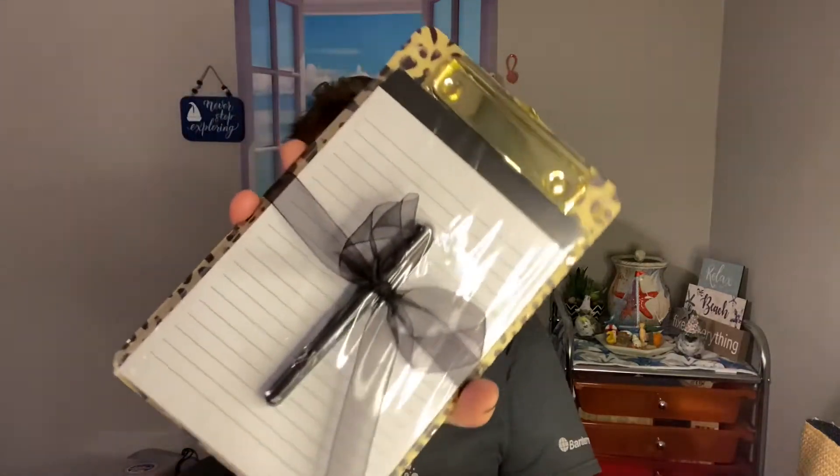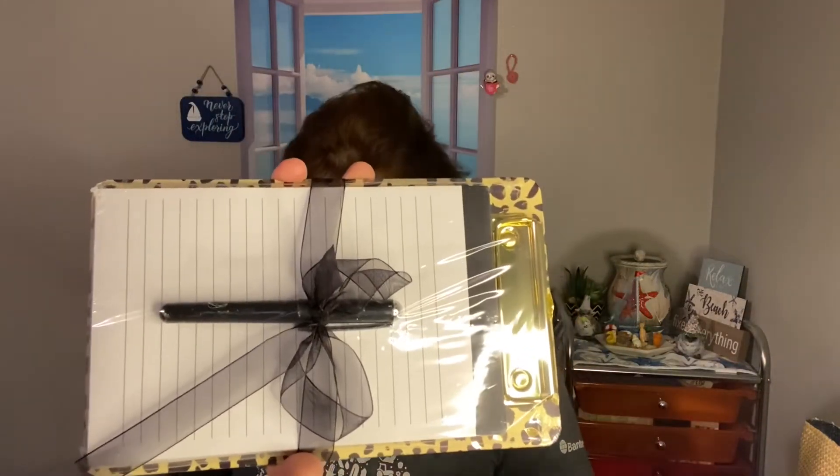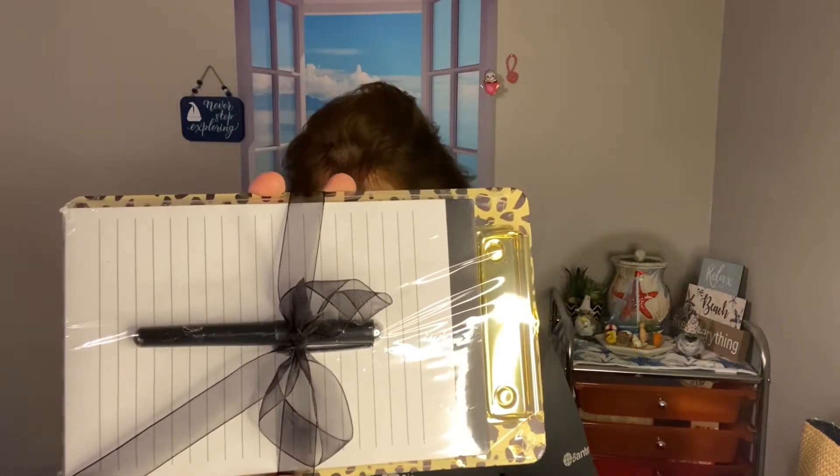And then I also have these magnets — 'You Can Do Amazing Things' — for friend mail. Two of those. And I also have this notepad. It was $3.99.